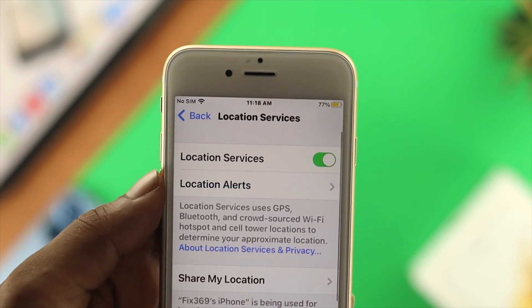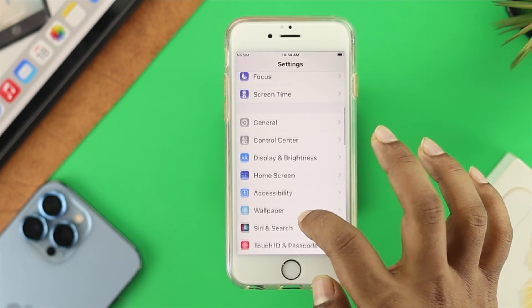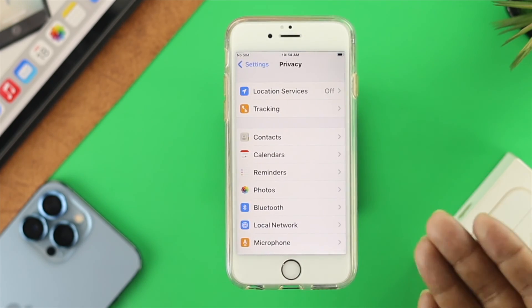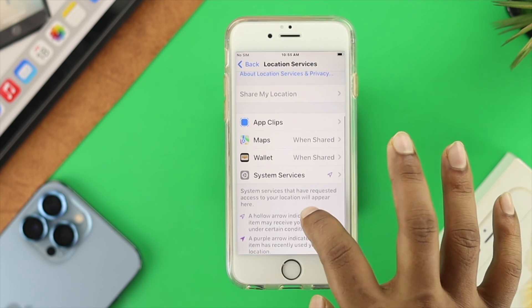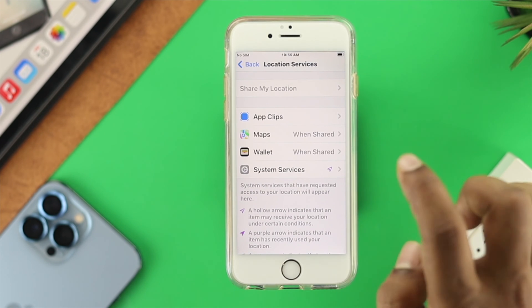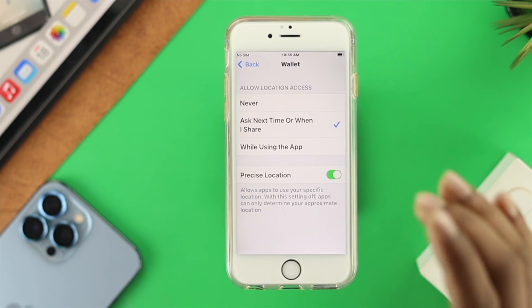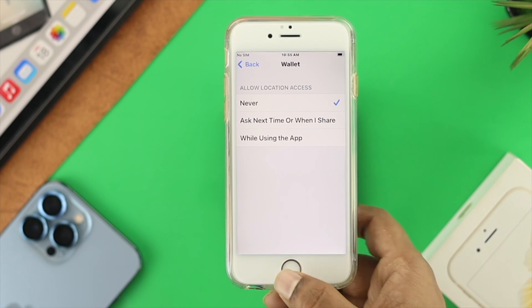The next thing to address is your location services. Open Settings, scroll down to Privacy, and tap on Location Services. Location service is important, but it's not really necessary for every application. Find specific applications that constantly request location services, select that application, and turn it off. That way, you'll save some battery life on your iPhone 6s and 6s Plus.